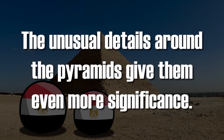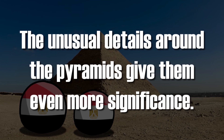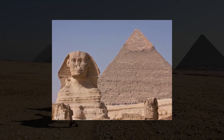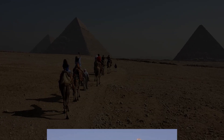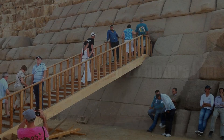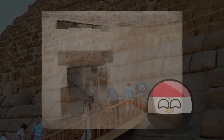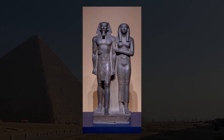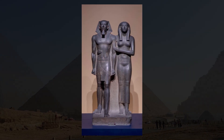The unusual details around the pyramids give them even more significance. Next to Khafre's pyramid there is a monumental sculpture of the Sphinx, 73 meters long and 20 meters high. The Pyramid of Menkaure delights with its original interior design, with preserved sculptures depicting the unusual statue of Menkaure with his wife, showing equality between spouses — unusual for the Egyptian canon.